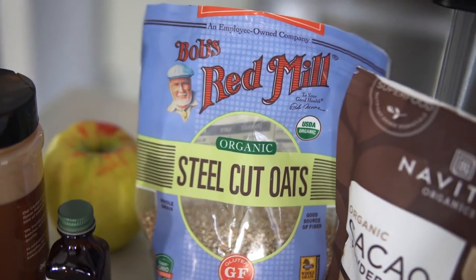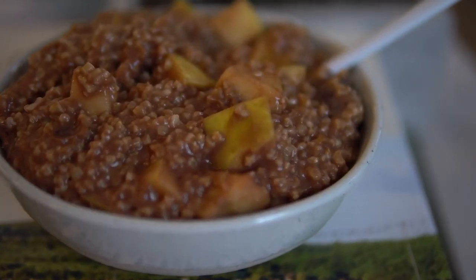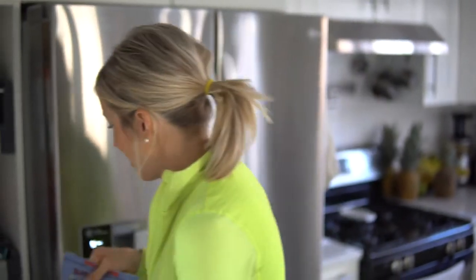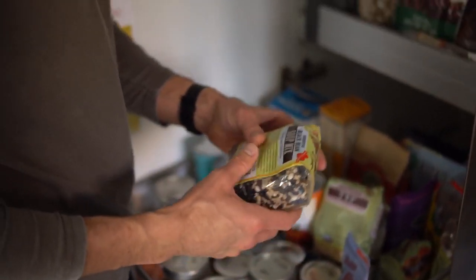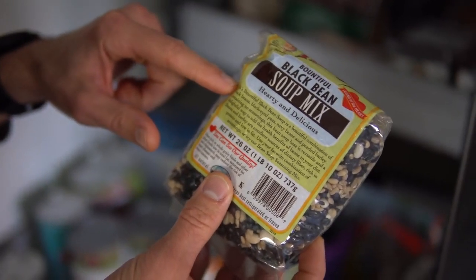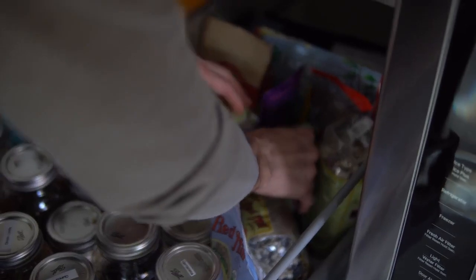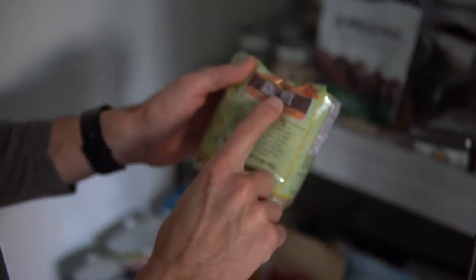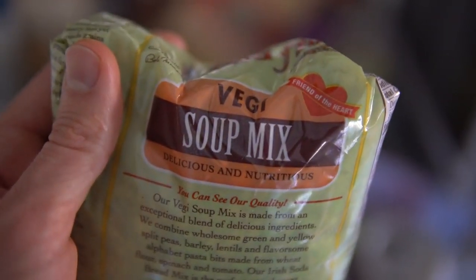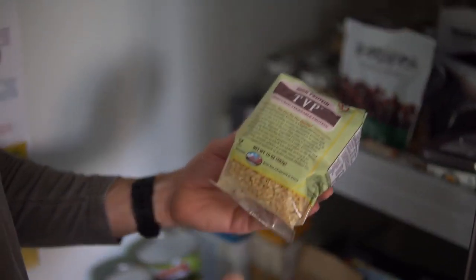Dusty and I used to eat steel cut oats every single day for breakfast about four years back. We've gotten back into the habit lately — we'll link one of our favorite steel cut oat recipes below. These are also a good source of iron, potassium, and all kinds of other good stuff. We obviously love Bob's Red Mill. We love this black bean soup mix, this 13-bean chili soup mix, and this veggie soup mix from Bob's Red Mill — super tasty and super easy to throw in a pot and cook up in just a few hours.